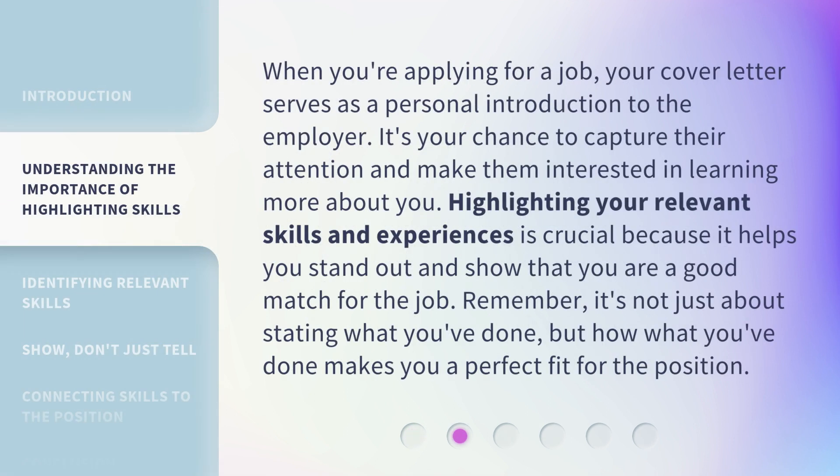When you're applying for a job, your cover letter serves as a personal introduction to the employer. It's your chance to capture their attention and make them interested in learning more about you. Highlighting your relevant skills and experiences is crucial because it helps you stand out and show that you are a good match for the job. Remember, it's not just about stating what you've done, but how what you've done makes you a perfect fit for the position.